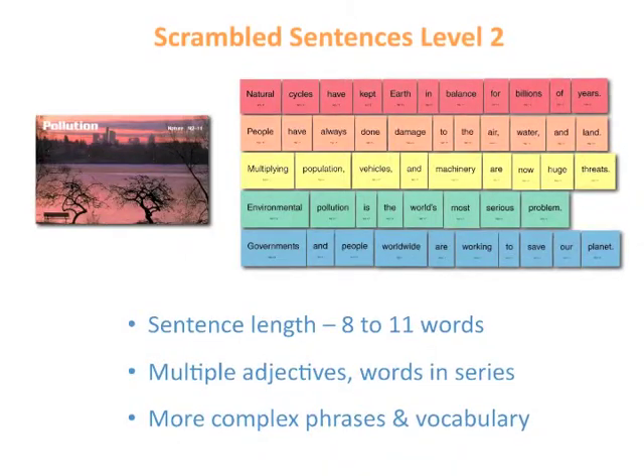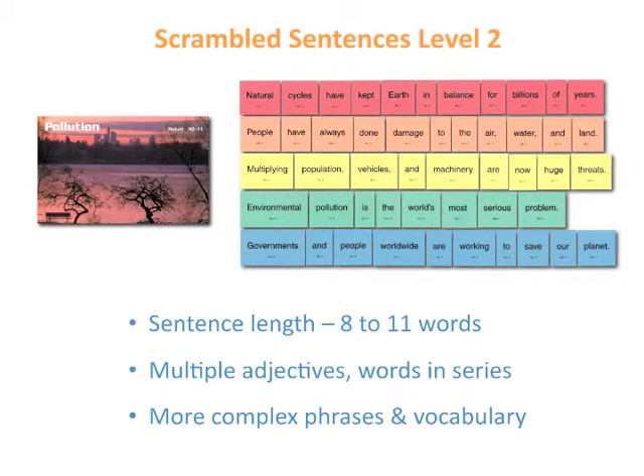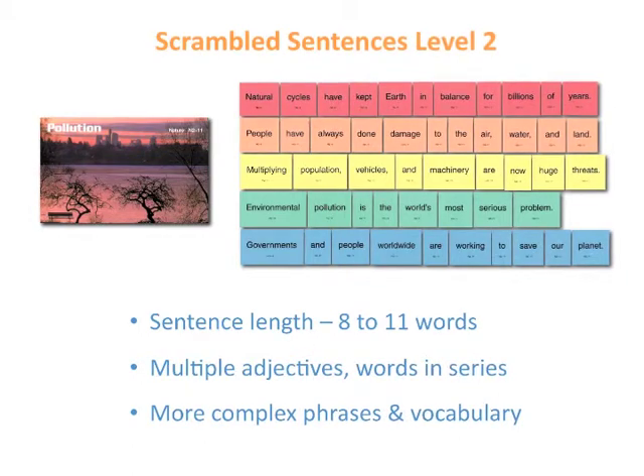In Level 2, the sentence length is 8 to 11 words. There are multiple adjectives and words in a series. The phrases get more complex, as does the vocabulary.